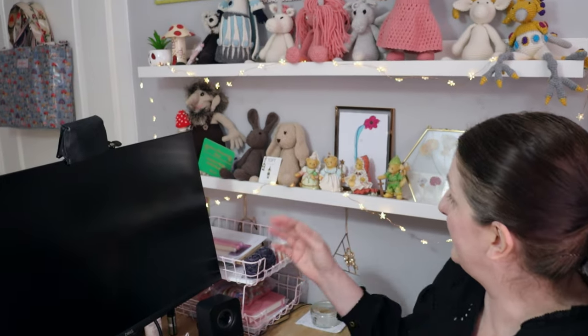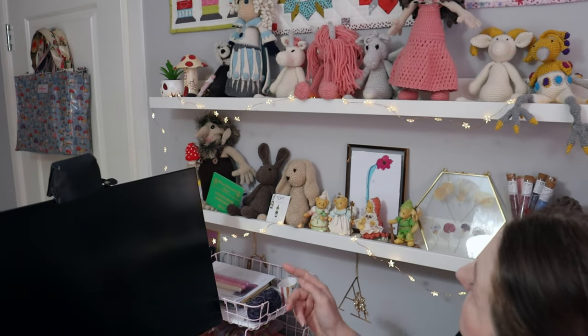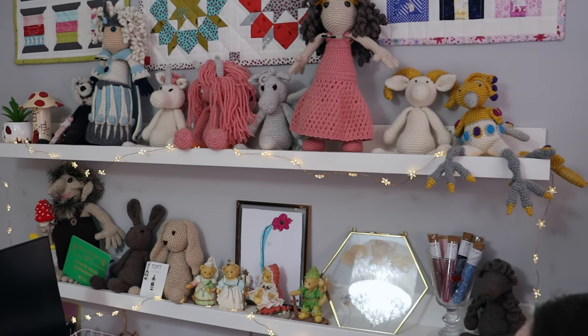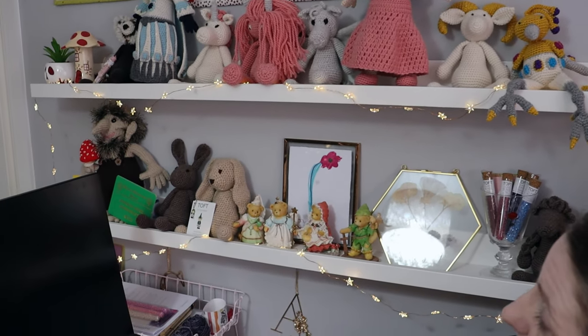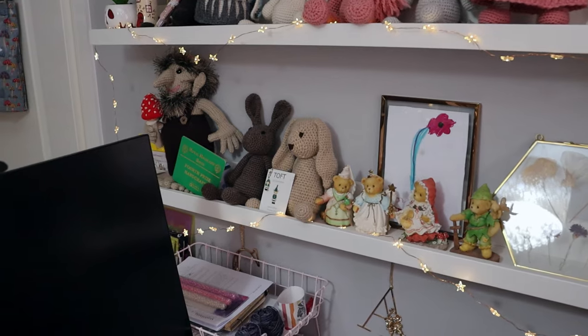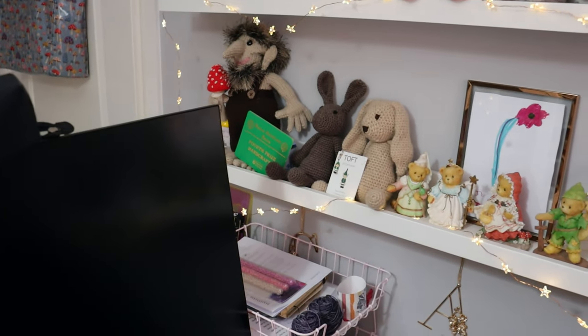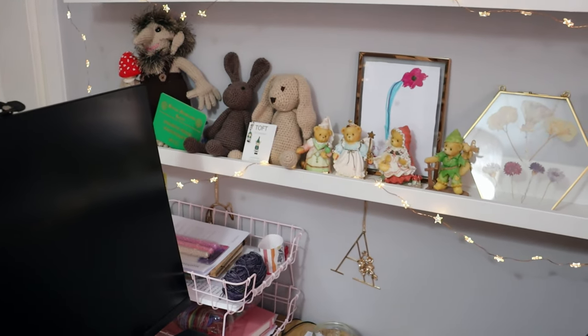So this is the chair that I normally sit at when I'm doing all my video editing and my pattern writing. And these wee shelves behind me have just got some Toft makes along the top, and mostly Toft makes at the bottom as well, apart from my little troll at the end - he's actually a pattern by Alan Dart. I love Alan's patterns.